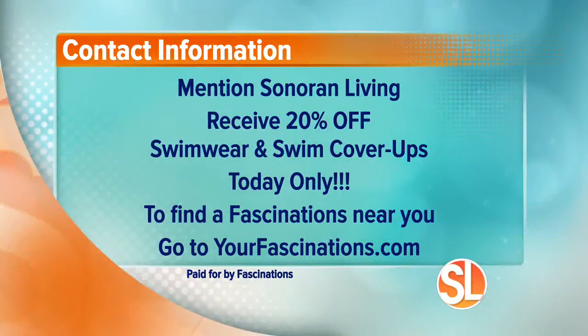You guys did a great job — you look gorgeous. I want to tell you about a special offer: all you have to do is mention Sonoran Living, and they are going to give you 20% off swimwear and swim cover-ups, but that is today only. So you've got to run in there today. To find a Fascinations near you, go to yourfascinations.com.